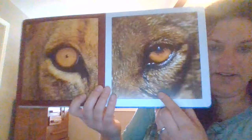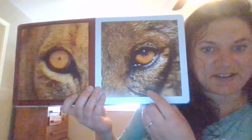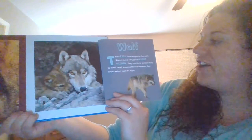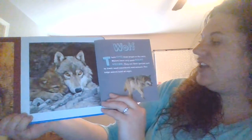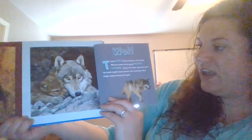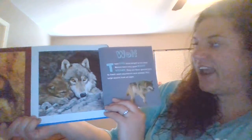What about this animal on this side? What kind of animal do you think this is? Did you guess a wolf? These eyes shine bright in the dark. Wolves have very good night vision. They use their special eyes to track small movements and animals. This helps wolves hunt at night.